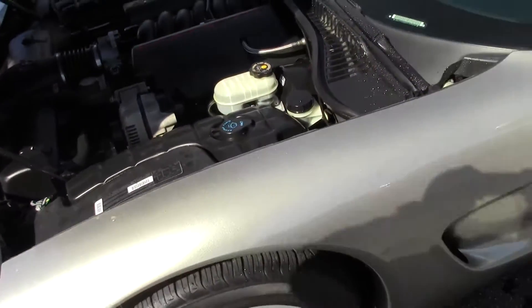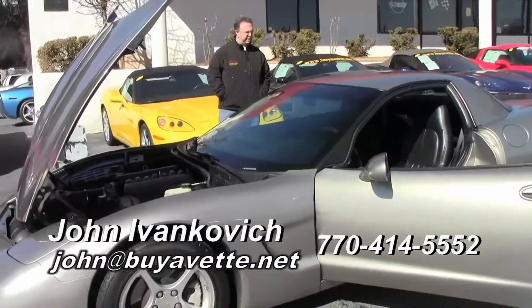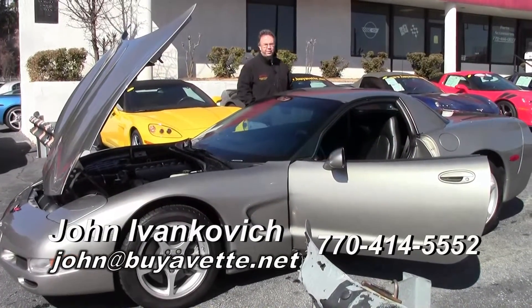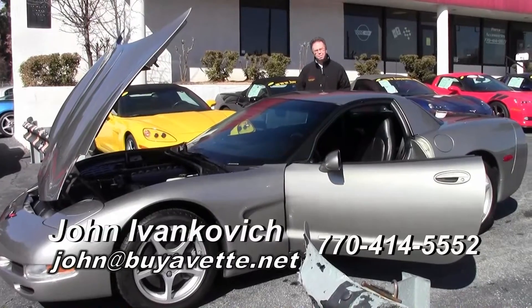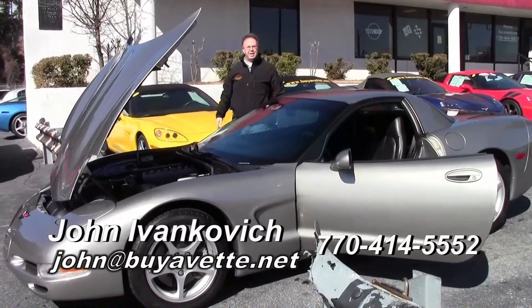Folks, our fixed roof coupes don't last long — a great value. Nice low mileage at 47,000 miles on an absolutely stunning car. Call us at 770-414-5552, ask for John, or email me at john@buyavette.net. Weather's beautiful down in Atlanta — let's go for a ride. Talk to you soon.